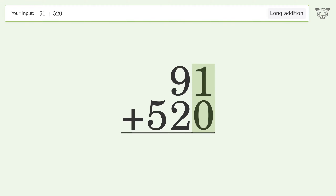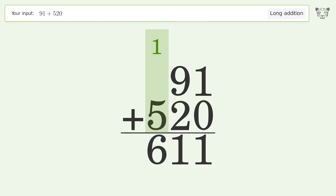1 plus 0 equals 1. 9 plus 2 equals 11 — carry 1 to the hundreds place. 1 plus 5 equals 6. And so the final result is 611.